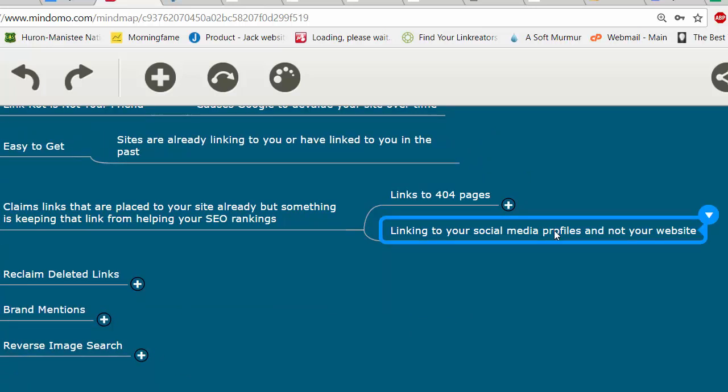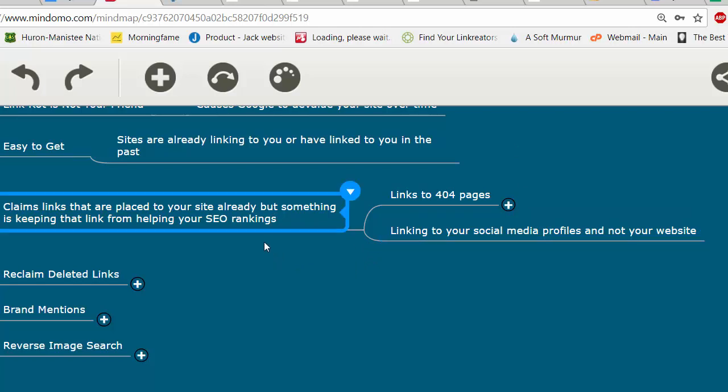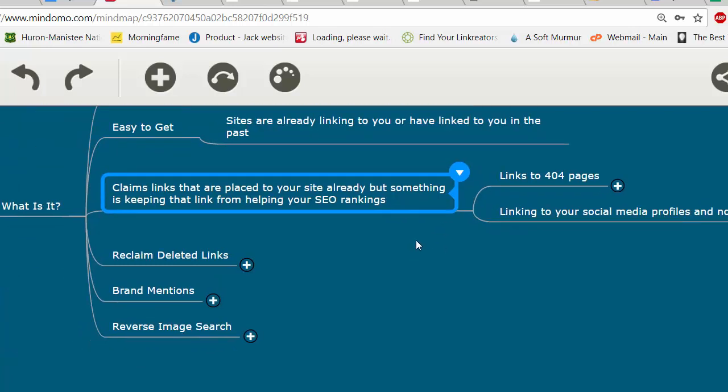Another thing you can do is put in your Twitter, Facebook, LinkedIn, Google Plus, Instagram, or any profile you own and look for people linking to them. If they're willing to link to your Twitter account, you can reach out and ask them to link to your website instead. Linking to your social media profile isn't helping your SEO rankings — had they linked to your main website, that would have helped.